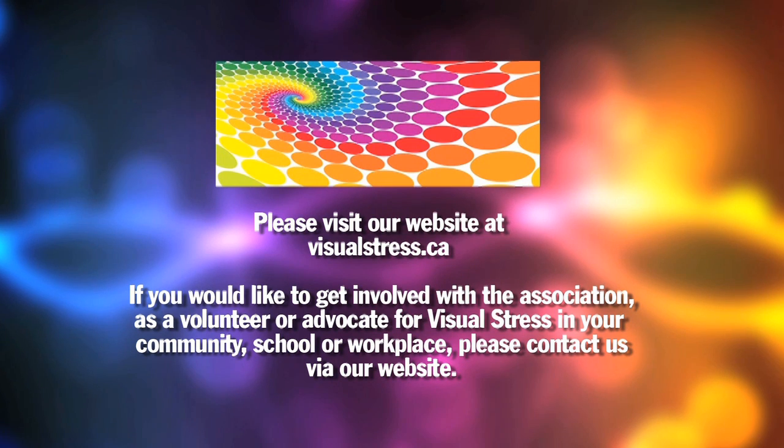I appreciate it. It's delighted to be here. For more information, please visit our website at visualstress.ca.